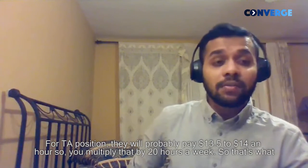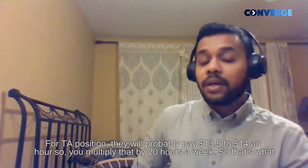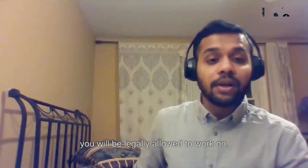A TA position will probably pay around $13.50 to $14 an hour. Multiply that by about 20 hours, because that's what we're legally allowed to work.